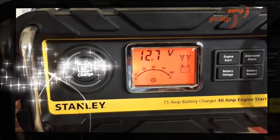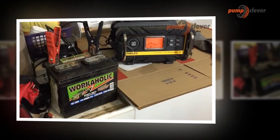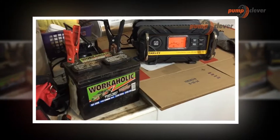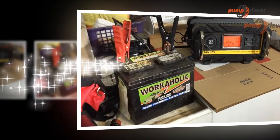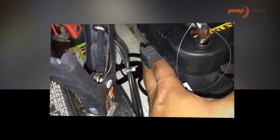First of all, before you even go looking for the best car battery charger, make a list of what you expect. It will be vital for you to take the time to think about the device you are looking for, and this mainly involves studying the specificities of your current battery.